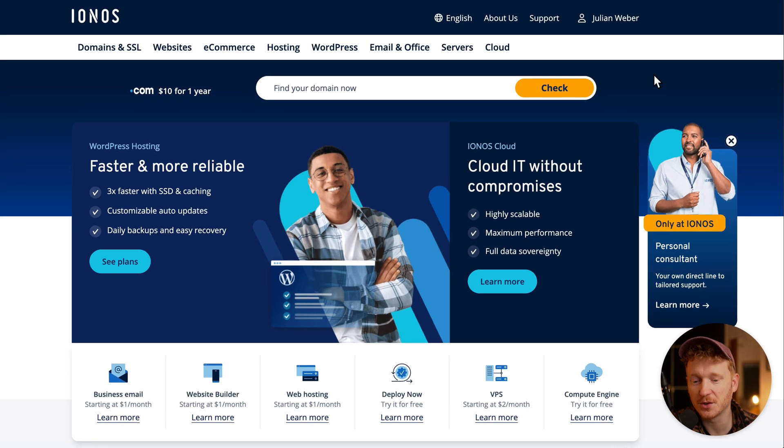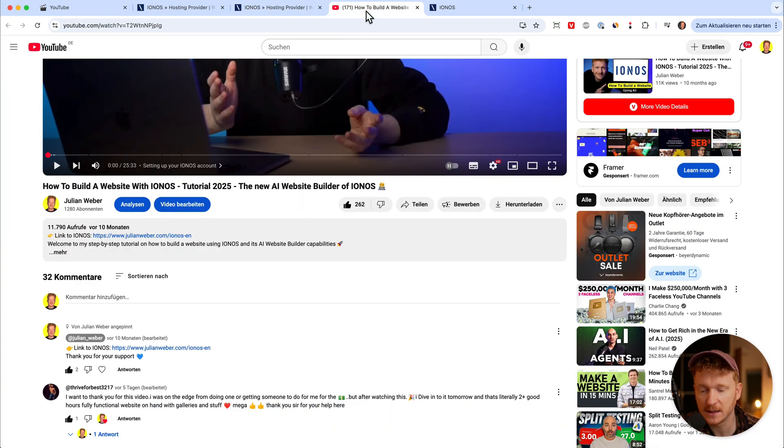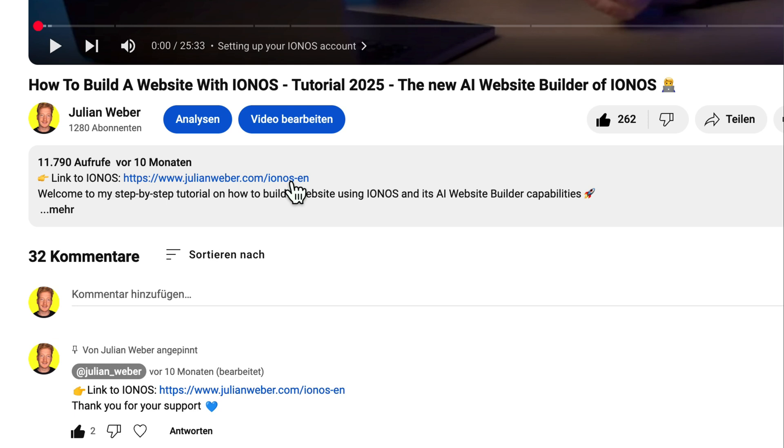Hey there, in this video I want to show you how you can set up your own WordPress website on IONOS. To start, you will find the link to IONOS down in the description of this video — it will give you the best deal and it will also support me and my channel. Thank you if you take the time to quickly click on the link down in the description.